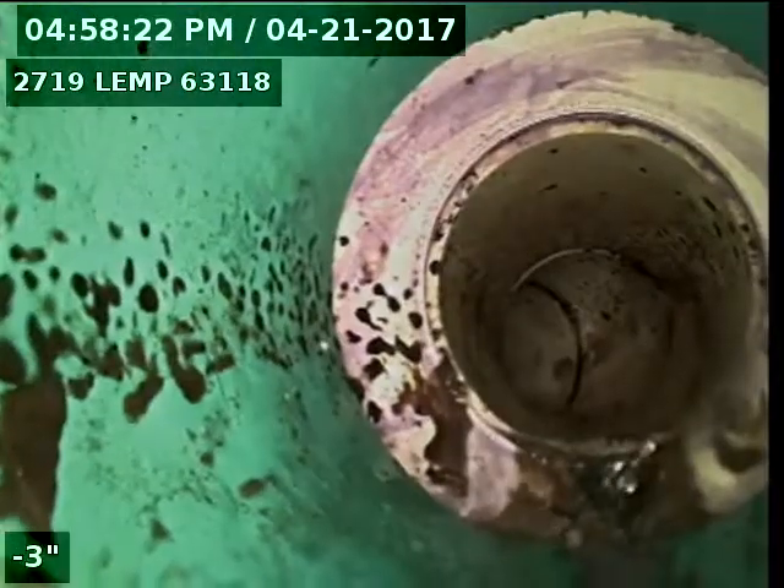Right here we're leaving the four-inch line. We're now entering the six-inch line, just upstream of the trap itself. Right here we're at the vent trap. We're going to try to run the camera through the trap and head out towards the main.